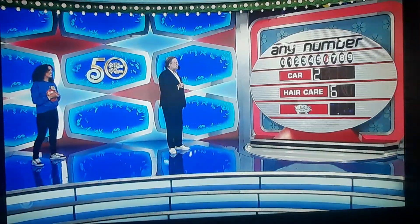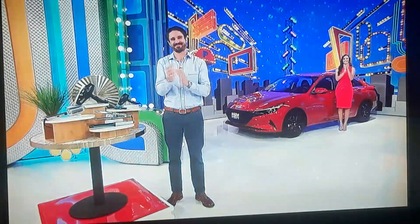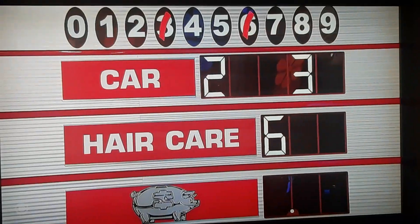Three, yeah. Three, please. Yeah, there you go. Now, one of them. Five, Drew, five. Five. Yeah, there you go. The last two numbers.